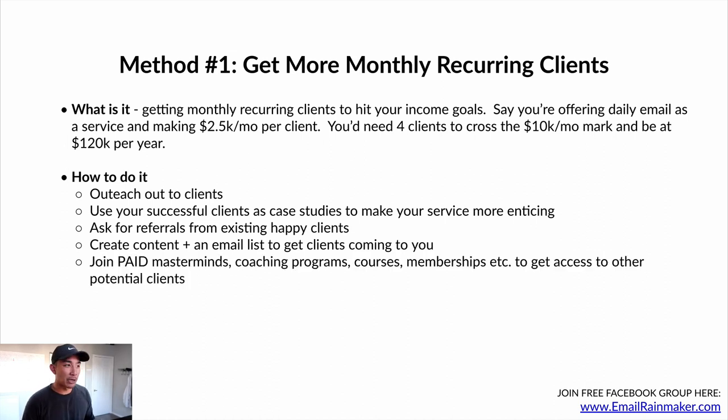Join paid masterminds. I join multiple masterminds, coaching programs, courses, and memberships every year — not just to better my learning, but to open up my network and get access to other potential clients for me and my business. I'm always looking even in these paid communities: is there anybody I can help with my skillset? Is there anybody I can help write emails for, automations for? Is there anybody I can help create and sell info products? I join these masterminds to also look at where potential clients are hanging out, form partnerships with them, and potentially take some of them on as clients.